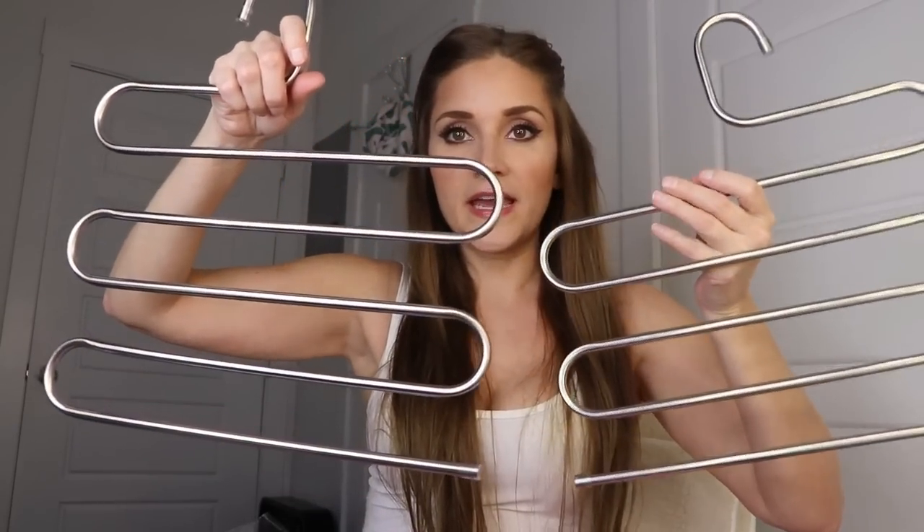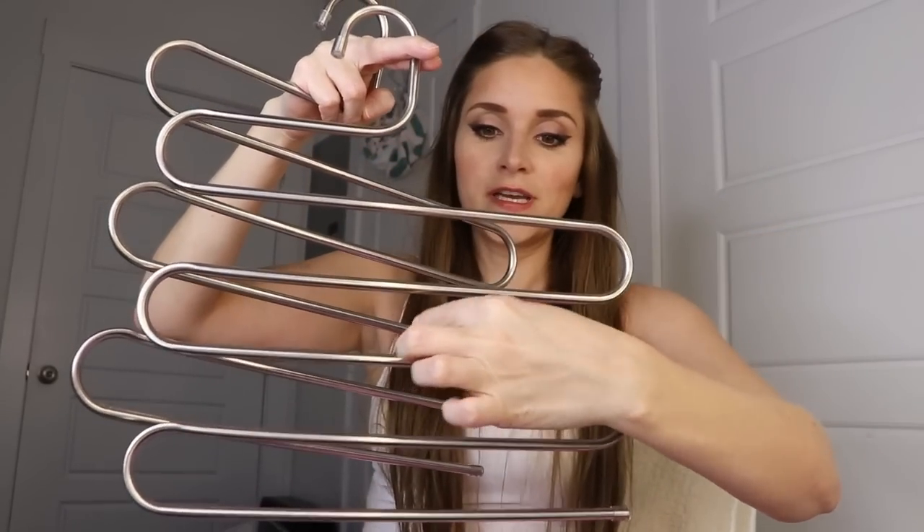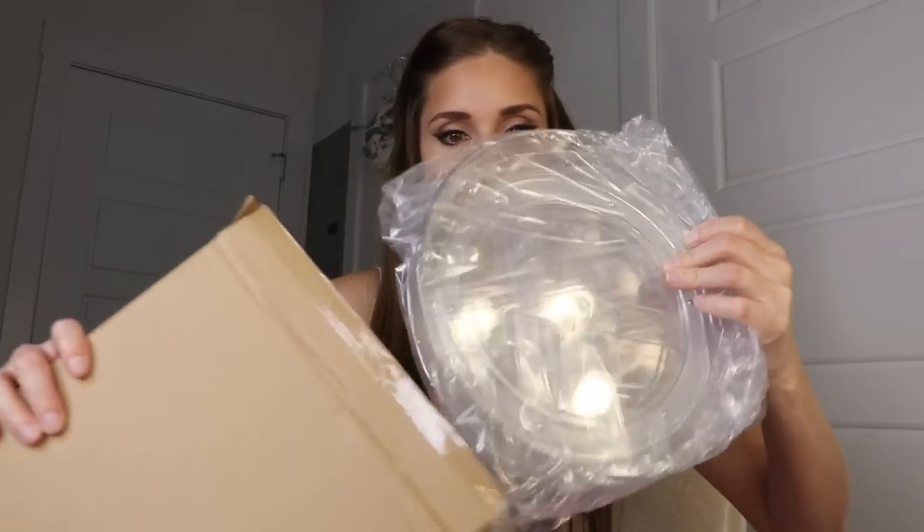These are hangers for your closet — basically you can hang your jeans or pants on each little section so it takes up less space. I got four of these. I've been wanting to do this with my jeans because I have them folded up on a shelf, but this is probably going to make everything a lot nicer and neater.